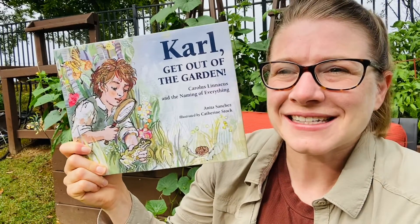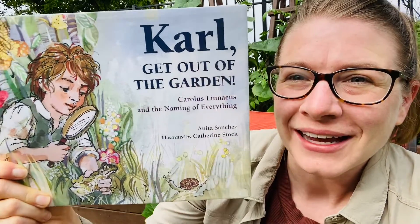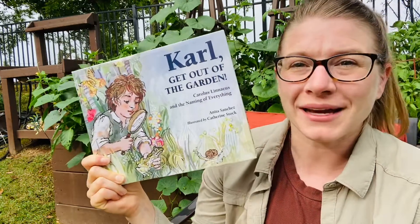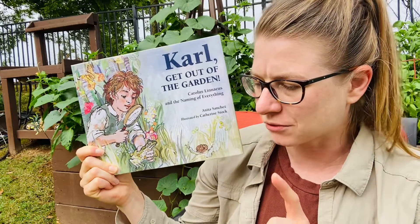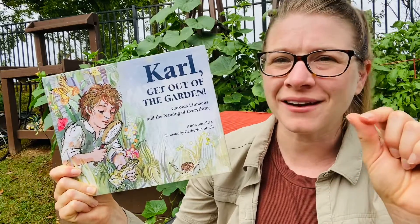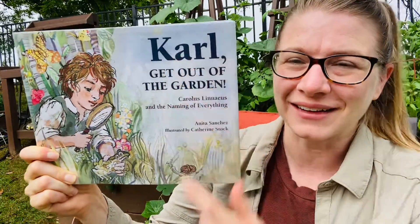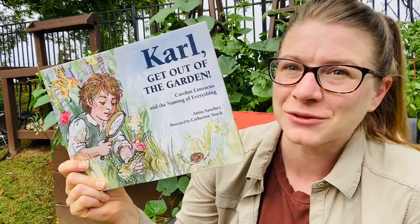Hi friends, it's Dana here. Today we're reading a story all about a man named Carl. He is a Swedish man and he is responsible for something really important that you probably don't even realize. When you pick up a plant at your hardware store or a garden center or a little packet of seeds, there's always that common name, but there's also that funny looking name that's in Latin. And this guy here, Carl, is responsible for coming up with the system and a lot of those names actually.